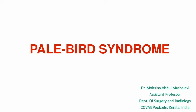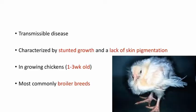Pale Bird Syndrome, also known as Runting-Stunting Syndrome, is a transmissible disease characterized by stunted growth and lack of skin pigmentation. It occurs in growing chickens 1 to 3 weeks old, most commonly in broiler breeds. Turkeys may also be affected, and in turkeys it resembles poult enteritis mortality syndrome.